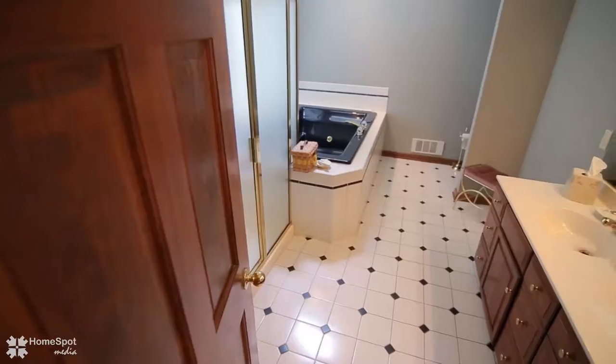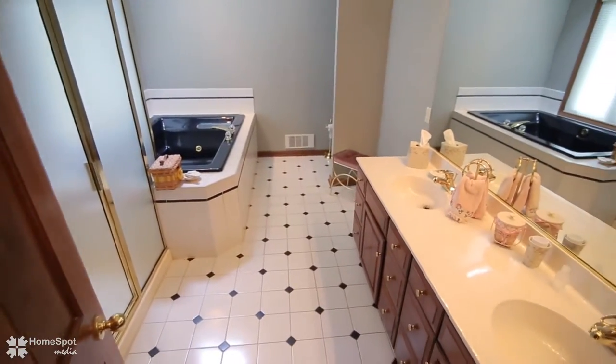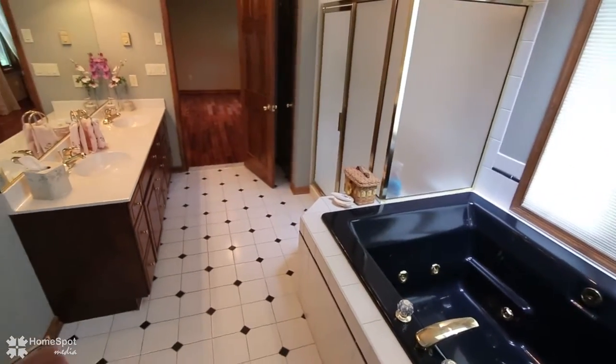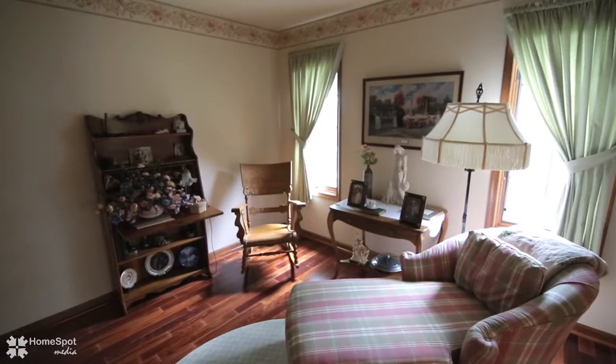The second floor has a master suite with a private bath featuring double vanity, shower, and Jacuzzi tub, and French doors leading to a sitting area.